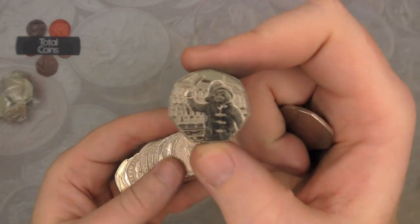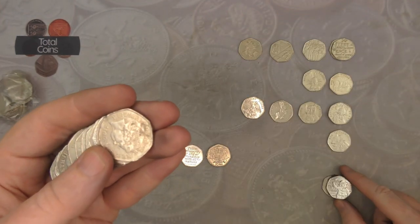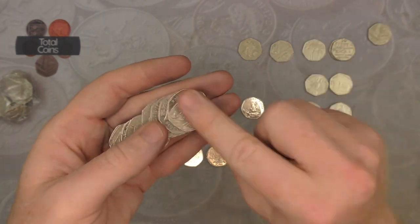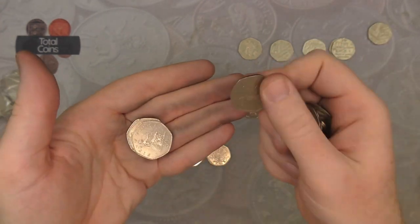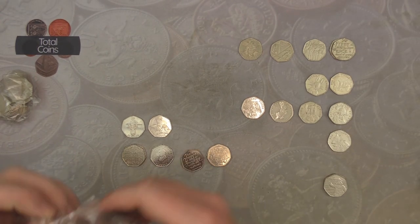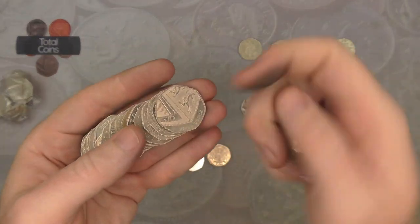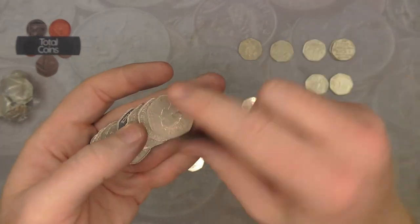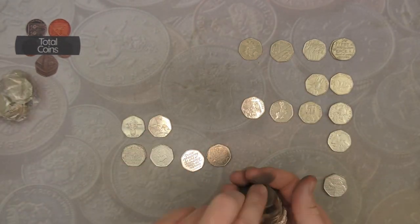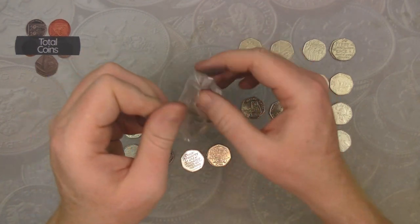The EEC Stars is in a lot better condition than the first one we found. We've got another Paddington at the Palace — no Towers and no Cathedrals today surprisingly. And with that we are on to the last bag.